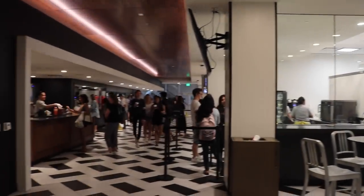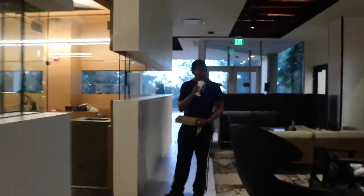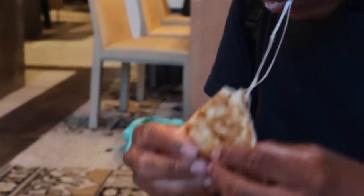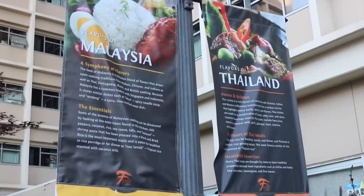Here at the Study you can choose to dine in or take out. The Study also has a 24-hour study space and free Wi-Fi. I hope you're not too full because we still have a long way to go on our dining hall tour here at UCLA. Next is Feast at Rieber.